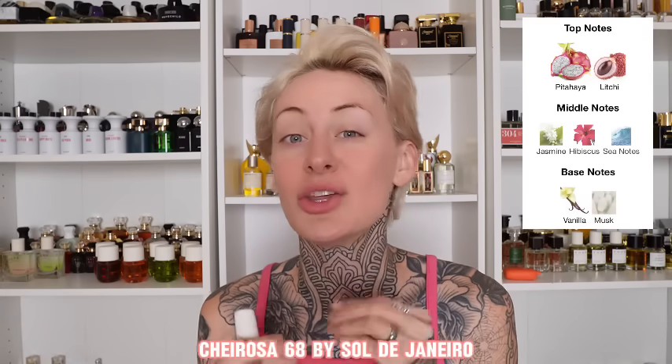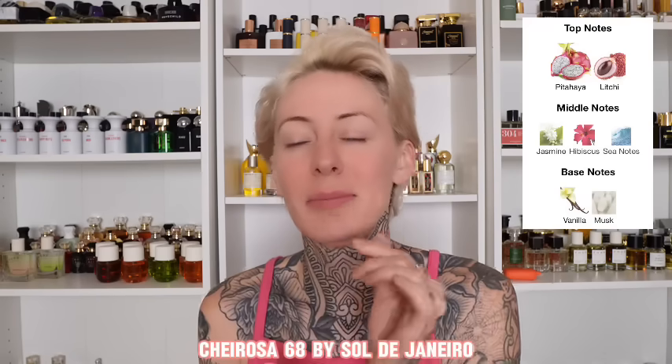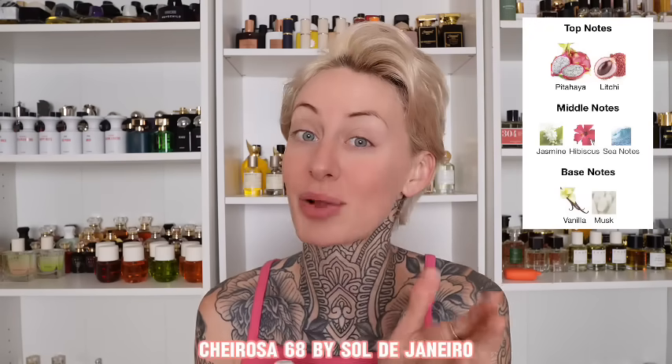Next up, we cannot forget about Sol de Janeiro — and this is actually a recommendation from my brother, who texted me the name of the fragrance yesterday and then after several hours followed up with, 'yeah, I liked it a lot.' Specifically, I'm talking about Chirosa 68. This one is similar to Cloud by Ariana Grande, but Cloud has somewhat of a unisex touch and a bizarre little note of slightly burnt plastic. I finished an entire bottle of Cloud — I like it — but Chirosa 68 does not have that burnt plastic smell, and is much more fruity and sweet, airing a little more on the girly side.